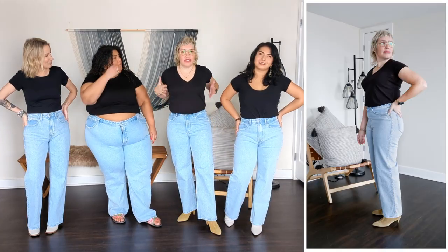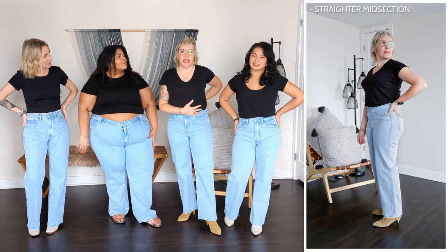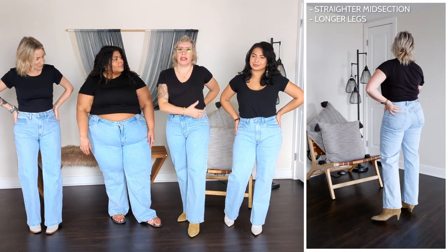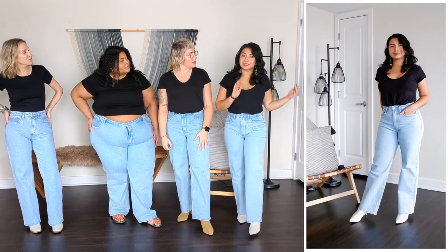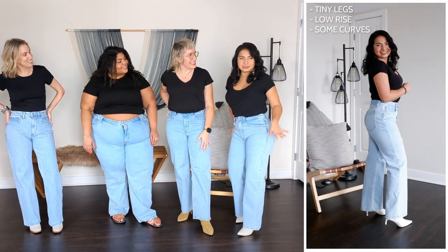I'm more kind of straighter through the midsection and longer-ish legs for my height, but with a shorter torso — so a little bit straighter. I have tiny legs, a long rise, and some curves.